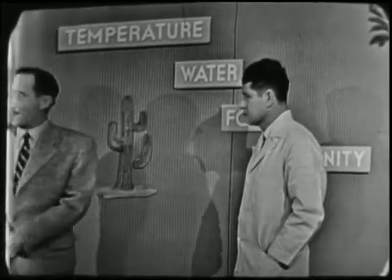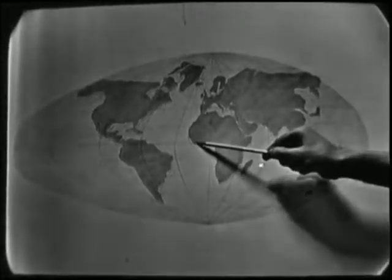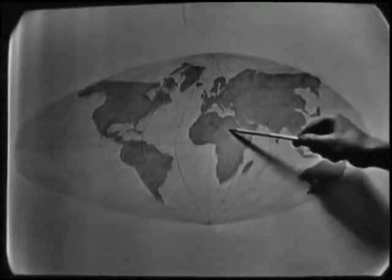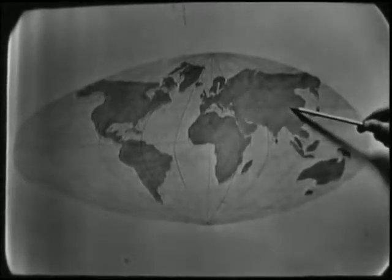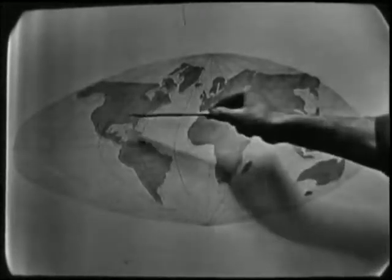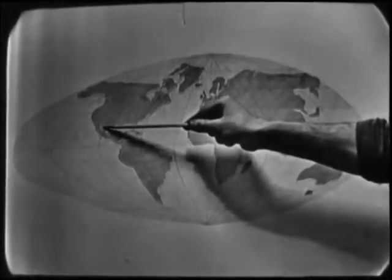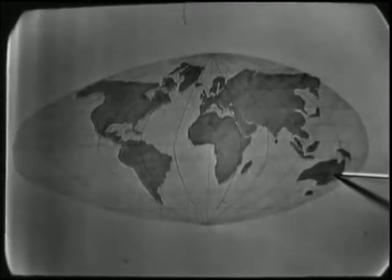Supposing we look at a map now and see the deserts of the world. The most extensive desert extends practically unbroken from the west coast of North Africa, across the dark continent to Asia, and then many thousands of miles to the Gobi Desert of central China. There are other deserts in South Africa, western North America, and parts of South America. Of course, in Australia we find one of the largest deserts — that would probably be about the second largest desert.